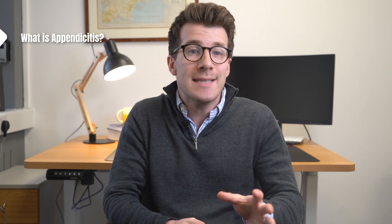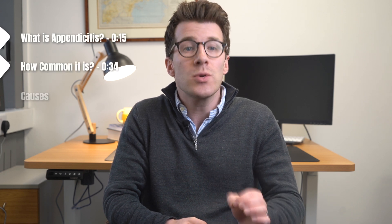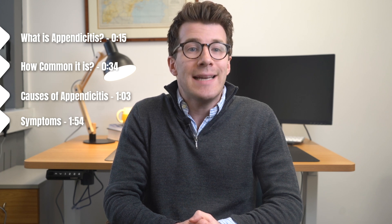In this video we're going to cover everything you need to know about appendicitis, which is a medical emergency, including what it is, how common it is, causes of appendicitis, symptoms, and importantly diagnosis and finally treatment options.